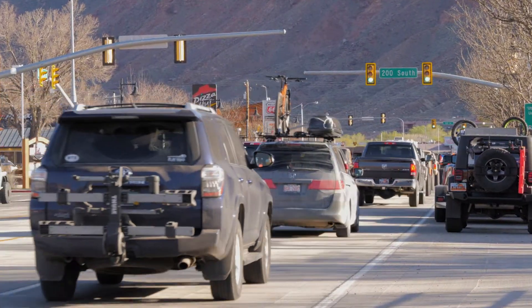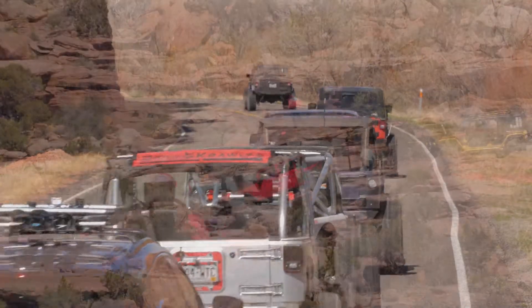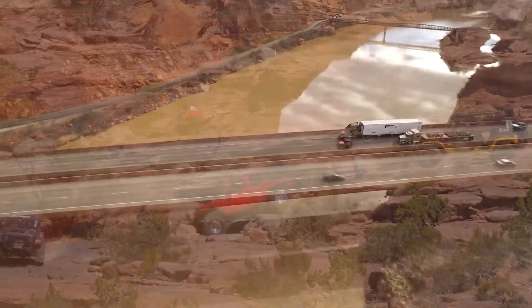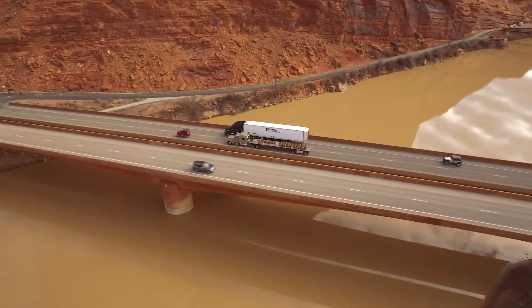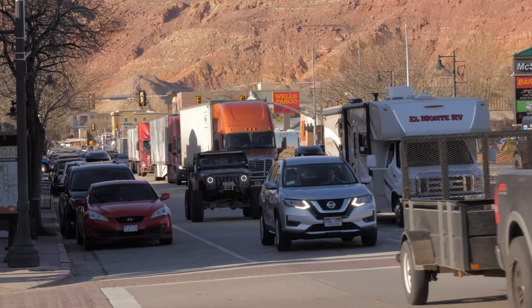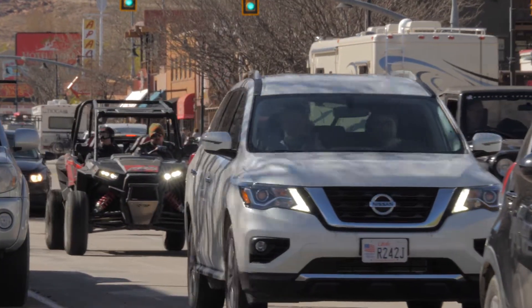This influx of tourists can be seen during Moab's many special events, like the annual Jeep Safari that brings Jeep enthusiasts from around the world to Moab for rock crawling, Jeep outings, and more. In addition to tourism, Moab is also one of the few places where truck traffic can cross the Colorado River, which funnels trucks from around the region directly into town. Put these two things together and the result can be a traffic nightmare on Moab's small Main Street.